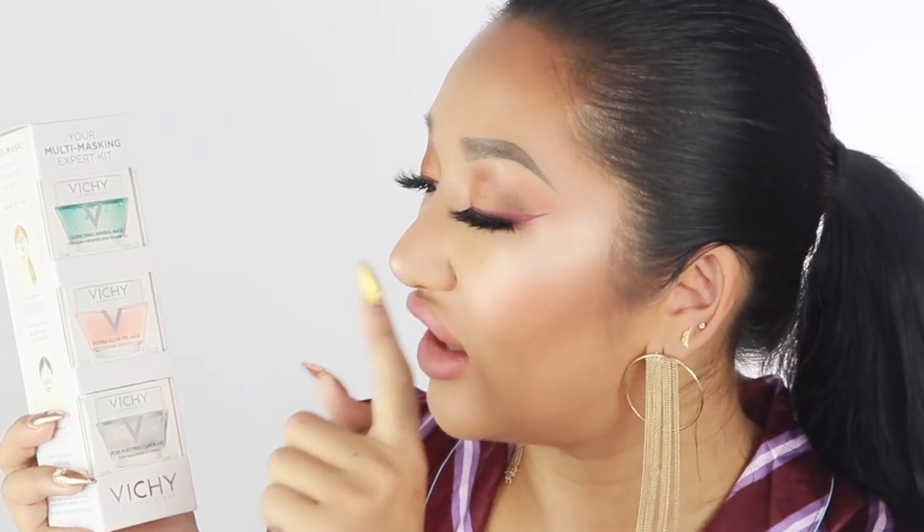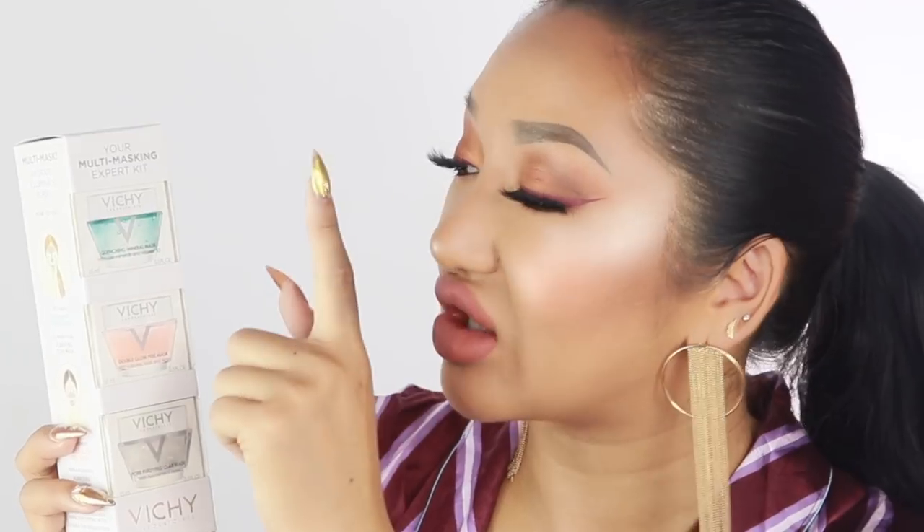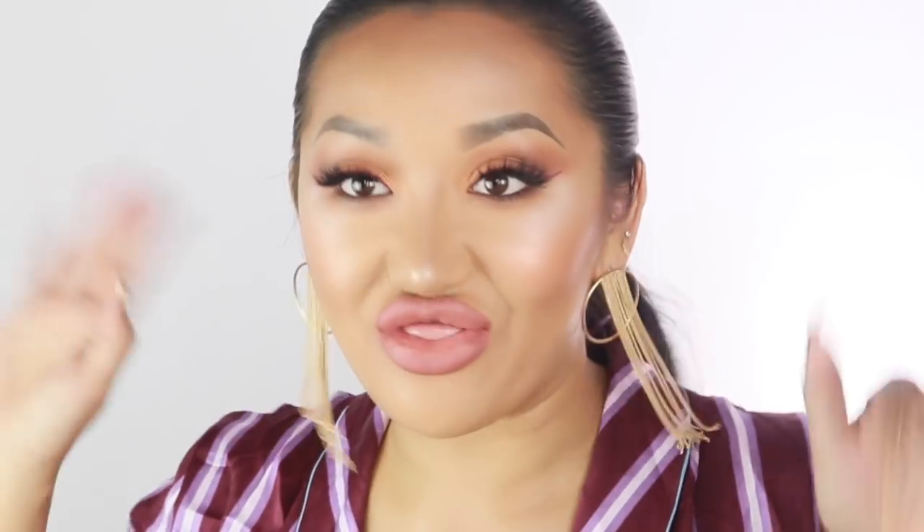One more little package — this is a multi-masking expert kit from Vichy. It has a clarifying pore wand, a peel mask, and a quenching mask. This is so good for stocking fillers — perfect for Christmas. I'm definitely going to do a little skincare video on this.